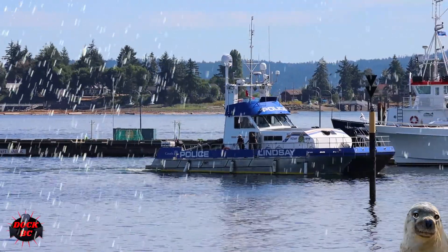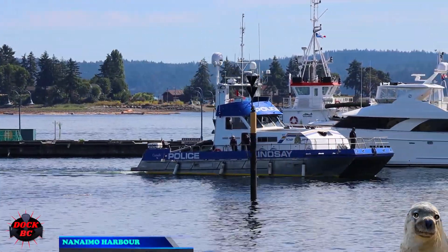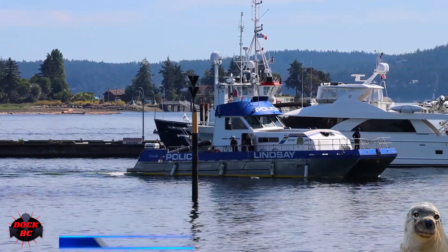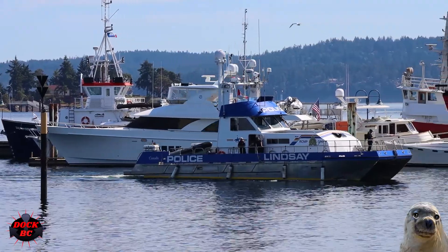Hello everybody, I'm Casey from DocBC. We're back in the Nanaimo Harbor on Vancouver Island. It's a pretty hot day here today — we're sitting at 26 degrees Celsius with just a little ripple on the water.